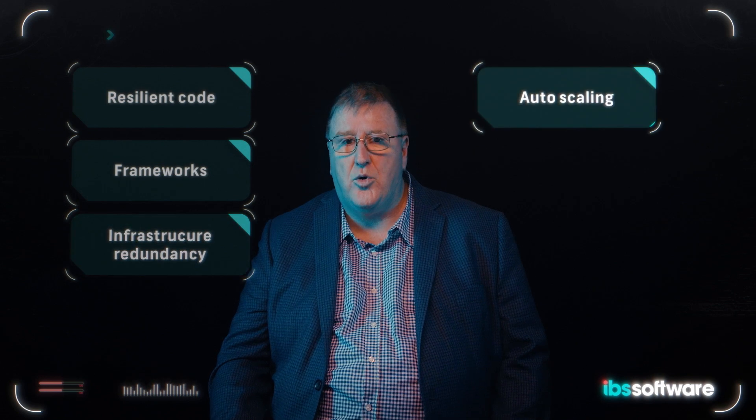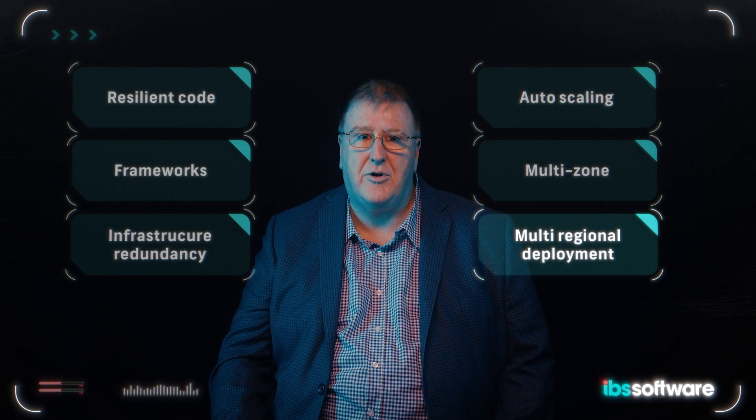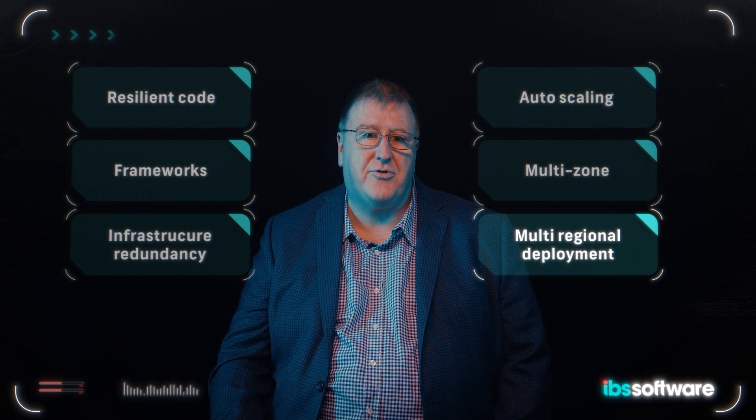Our customers expect and demand high availability, so we design for this with resilient code and frameworks. We have infrastructure redundancy, auto scaling, multi-zone and multi-regional cloud deployments which provide this resilience.